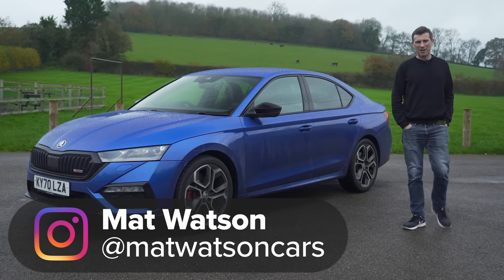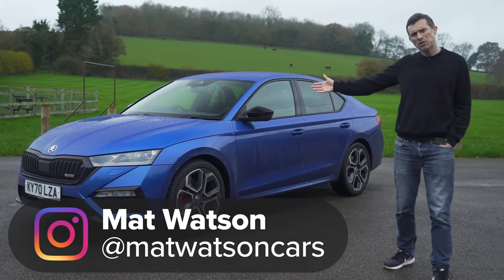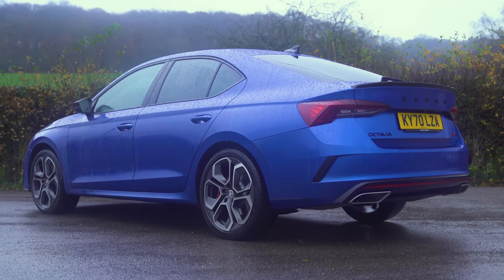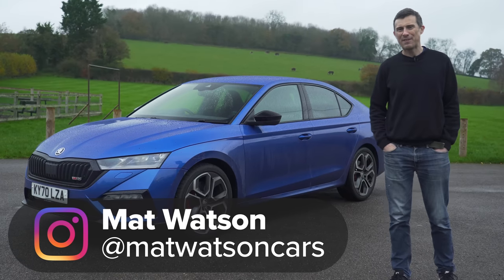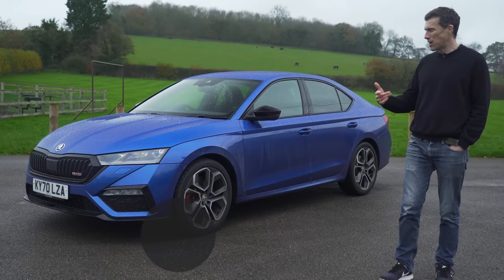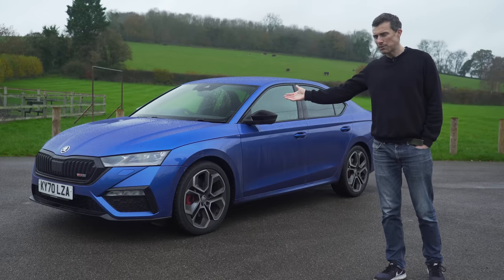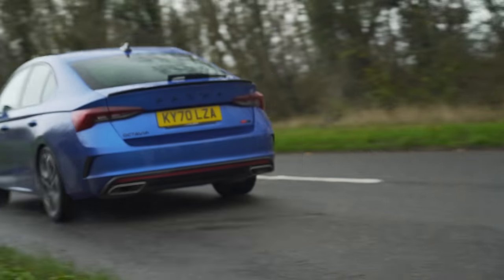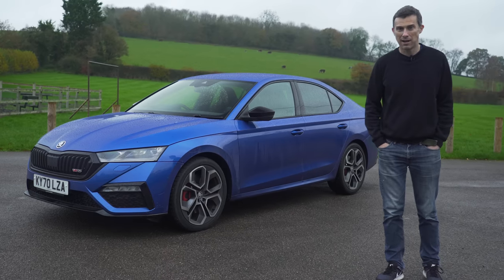Hi, how are you? Matt Watson here from CarWow. I'd like to introduce you to the new Skoda Octavia VRS. This is the hot hatch for sensible people. In this video, I'm going to talk you through the upgrades over the normal Octavia, see how much fun it is to drive and launch it to test its 0-60 time.